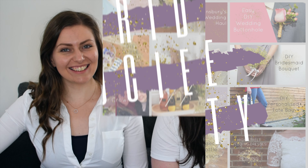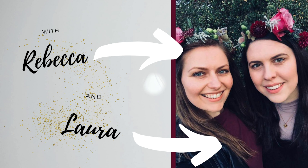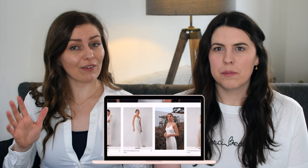Hi, welcome back to Bride Society. I'm Rebecca and this is Laura. So today we are doing a try-on video, this time with Warehouse's bridesmaid selection of dresses. They've just brought out their new collection and we're really excited to try them because we've not done a Warehouse one before. We're trying on their entire range and we've got one of all the colours they had so you can see a bit of everything.